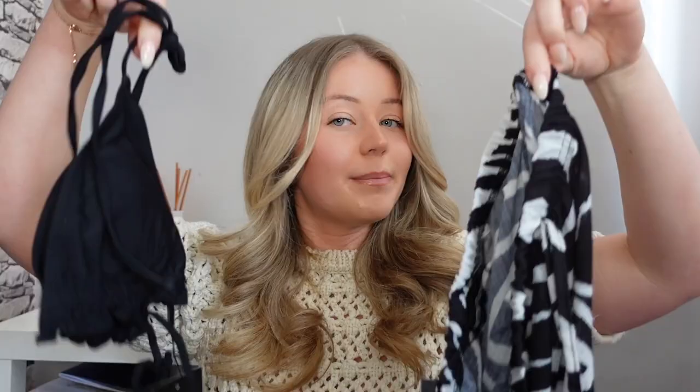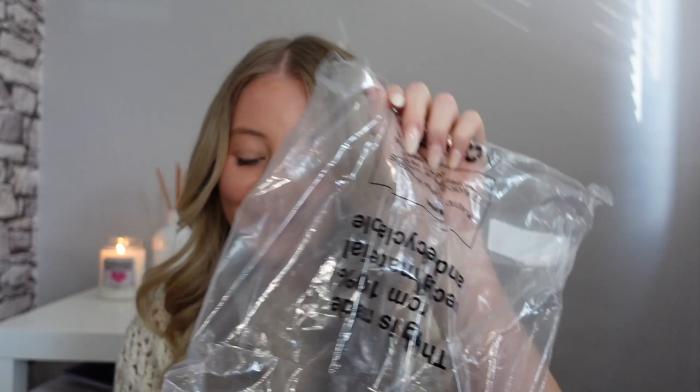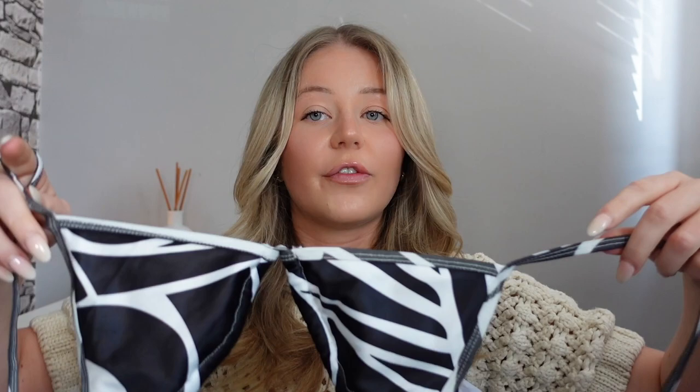For the matchy-matchy vibes, I also picked up this matching bikini with a tie-string top. The only problem I'm having is there's no padding — it's just a thin layer of material, so if you've got bigger boobs or are worried about showing too much, this might not be for you. But with those trousers, it's going to look so cute at the beach. I love these tie strings because you can adjust them however you want. The bottoms are double-lined, which is good for getting out of the pool.